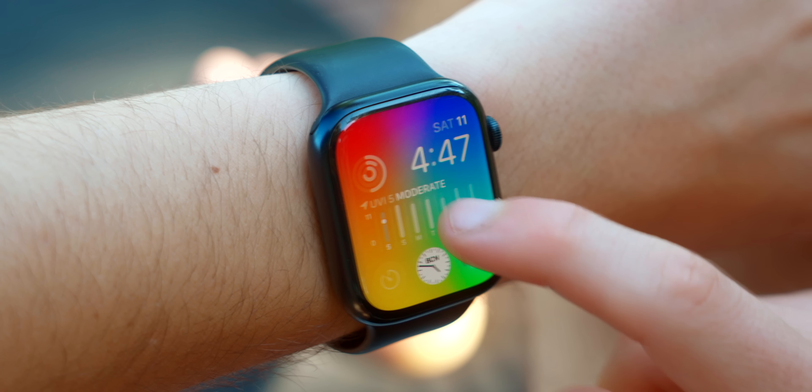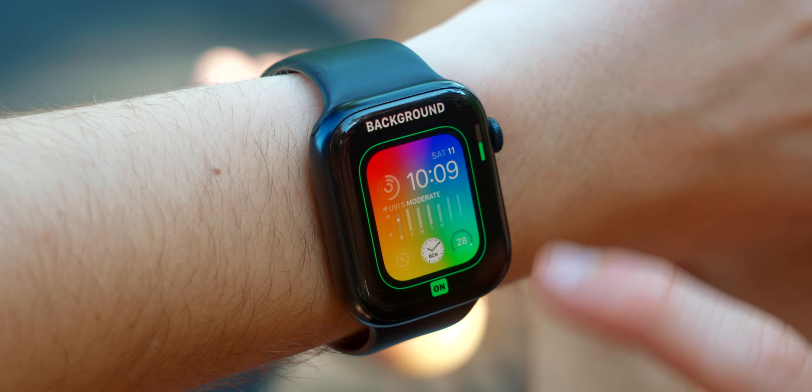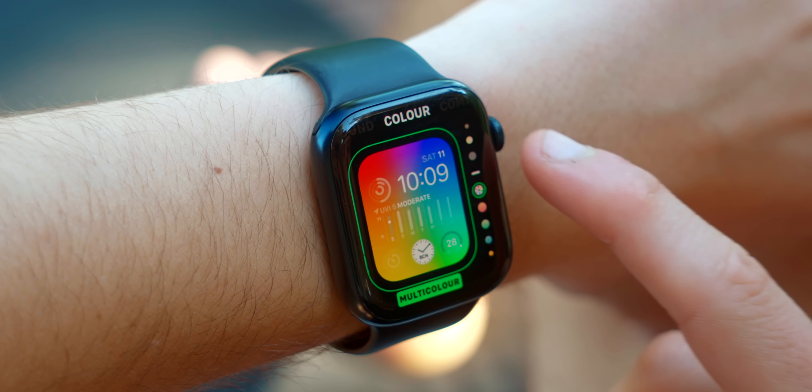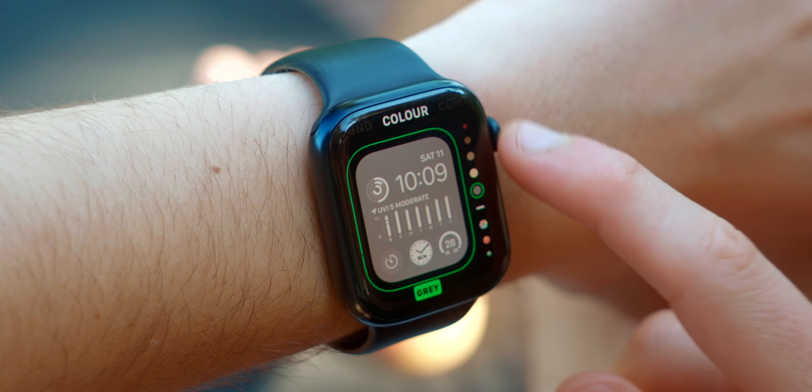The Modular watch face has also been updated in a very colorful way. You can now change the background color of the watch face, which is something we've never had before. Previously we could change accent colors, but we could never change the entire background color of the watch face.